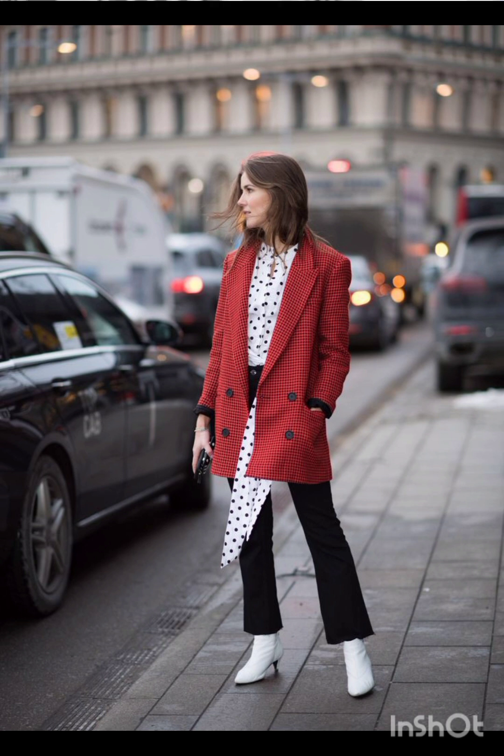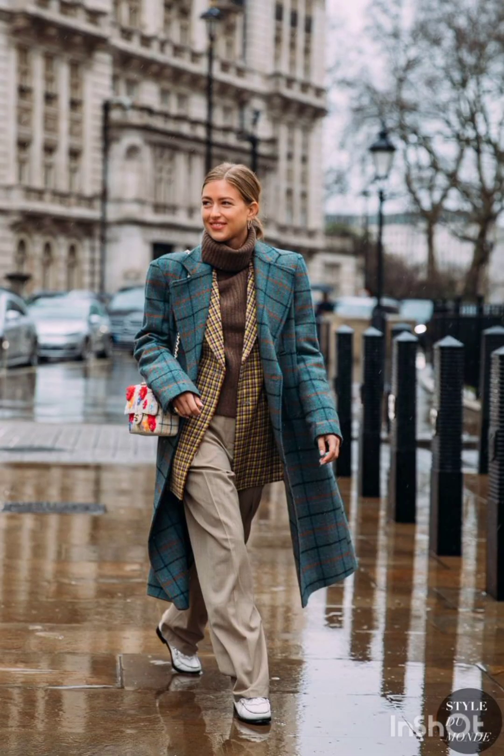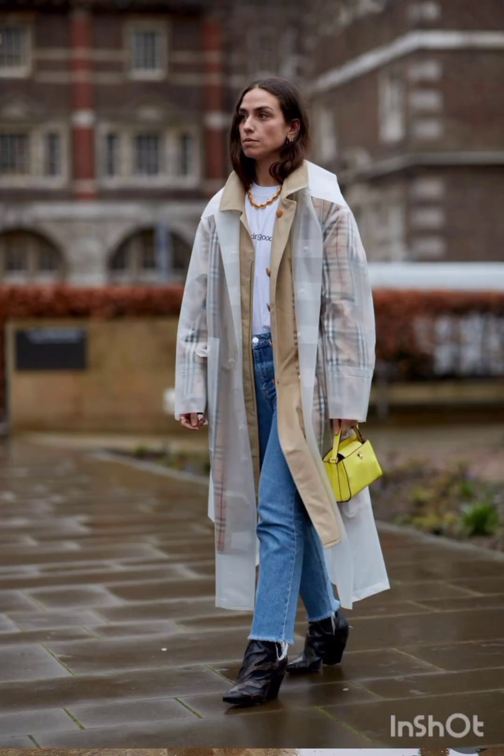A sleeveless dress can be layered with a t-shirt or turtleneck underneath for a trendy street style. Wear chunky sneakers or combat boots for an urban touch.